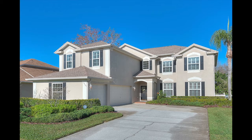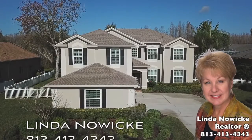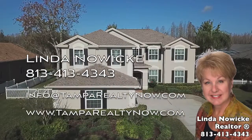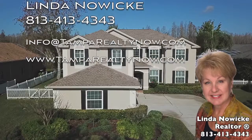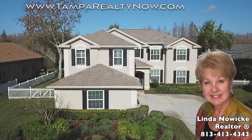19106 Harbor Bridge Lane, your new home in Heritage Harbor, Lutz, Florida. For more information, please call Linda Nowicki at 813-413-4343, email info at tamparealtynow.com, or visit our website www.tamparealtynow.com.